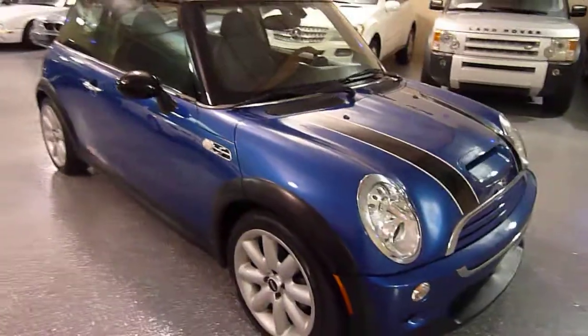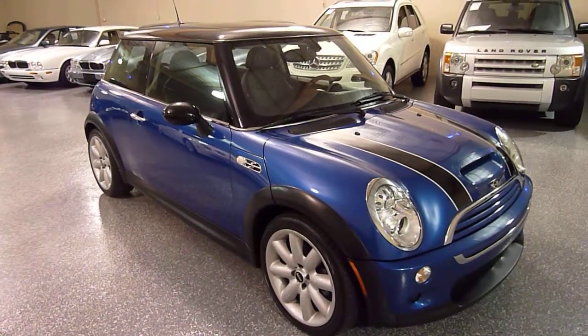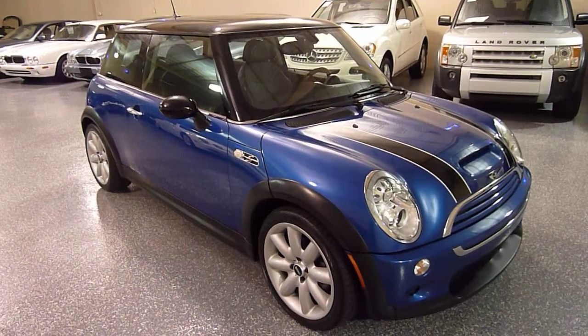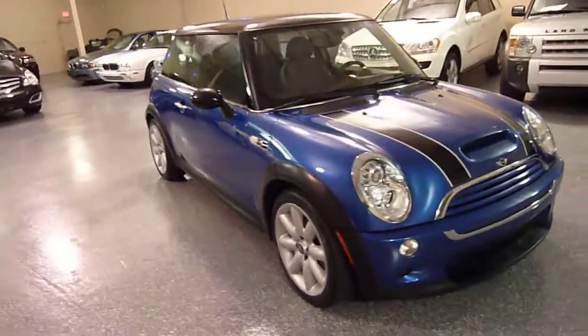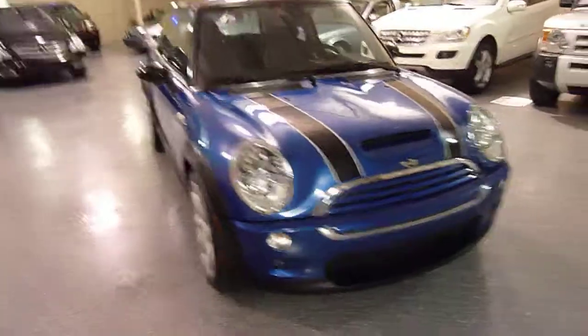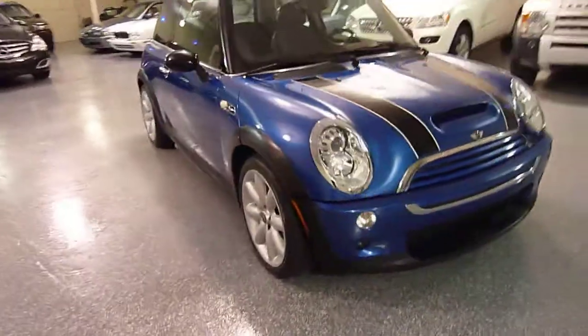This vehicle is fantastic to look at, but the best part is driving it. Just a great all-around vehicle that's a blast to drive, very economical, and has good safety ratings for a small vehicle.